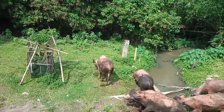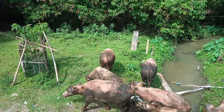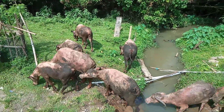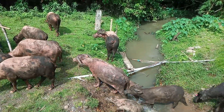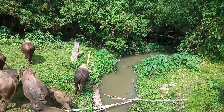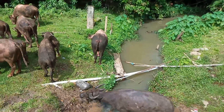Ini ada beberapa ekor kerbau bule. Yang kulit dan bulunya berwarna perang, teman-teman. Sementara yang ini, yang dua ekor di belakang, merupakan kerbau yang berkulit gelap.